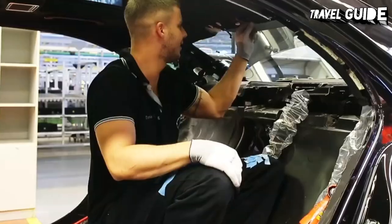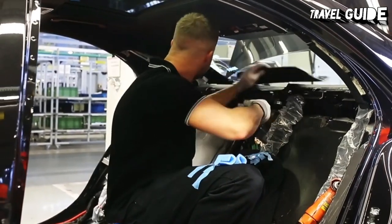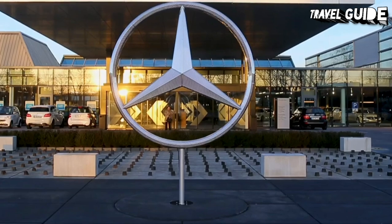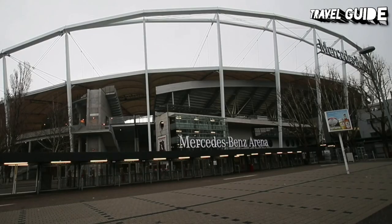Among the cars is the world's first motorcycle, a Daimler from 1885, which bears almost no resemblance to today's except that it has two large wheels. You don't need to be car crazy to have a good time here, but for automobile lovers, this and the Porsche Museum are the two best museums in Stuttgart.